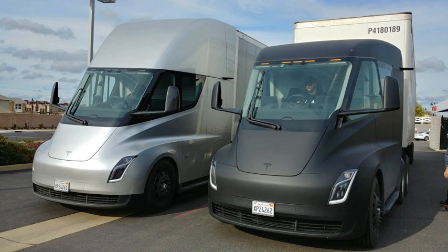PEV is a subcategory of electric vehicles that includes all-electric or battery electric vehicles (BEVs), plug-in hybrid vehicles (PHEVs), and electric vehicle conversions of hybrid electric vehicles and conventional internal combustion engine vehicles. Cumulative global sales of highway-capable light-duty pure electric vehicles passed 1 million units globally in September 2016. Cumulative global sales of plug-in cars and utility vans totalled over 2 million by the end of 2016, of which 38% were sold in 2016, and the 3 million milestone was achieved in November 2017.